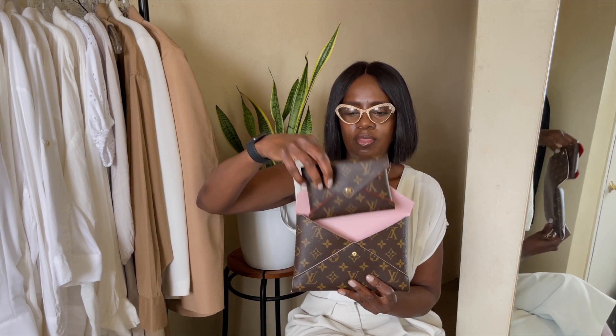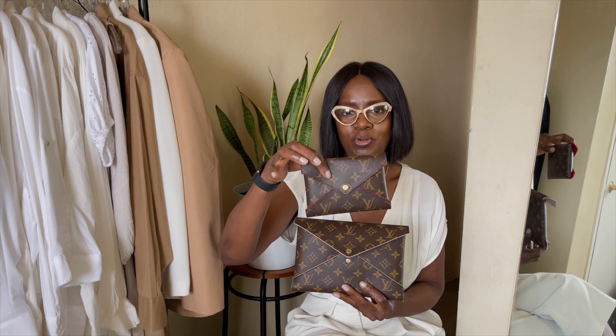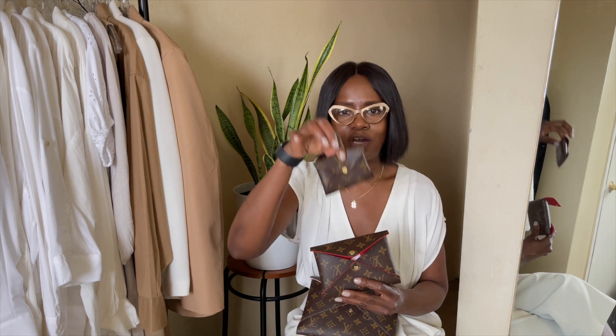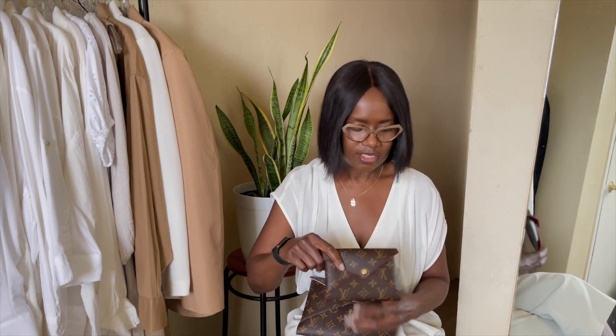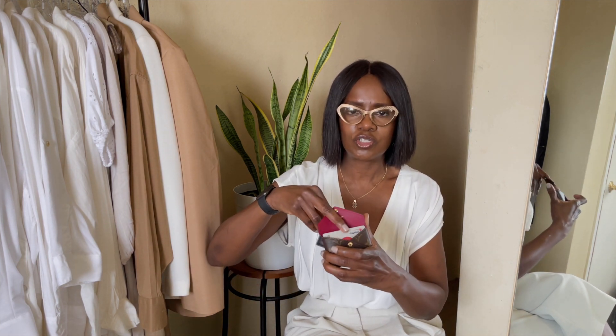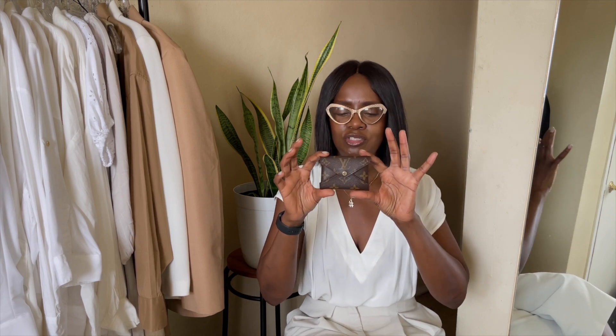It comes with two more pieces. One is about the size of a passport — you can fit a passport in. And then the smallest piece is about the size of a credit card or business card, like a card holder but in the size of a little pouch. Starting with the card holder size, which I use every day — you can see it's got cards in. You can use it for business cards, credit cards, or a little receipt. I have maybe four or five cards in here right now. I absolutely love this little card holder size pouch.